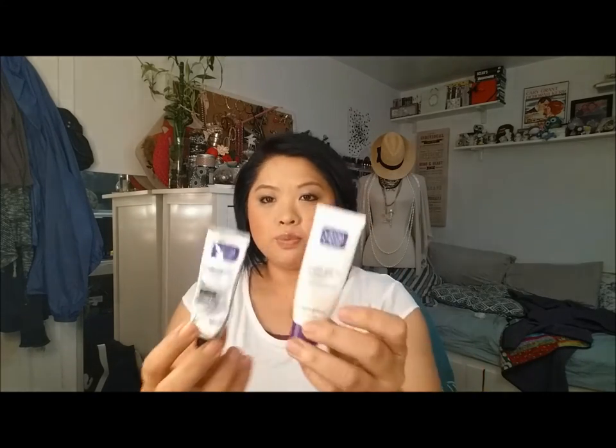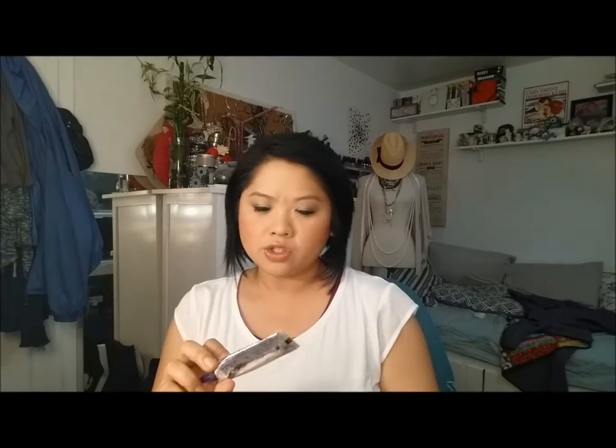I'm not one to be a stickler for expiration dates — I feel like you can use products after — but that's really, really old so I probably wouldn't even use it. Next are two Clean and Clear acne products. This is the Persa-Gel 10 acne spot treatment. I actually don't use these any longer. I went through a period when my skin broke out terribly and I started using Retin-A, which was doctor prescribed. So if you can't get to the doctor and want something from the drugstore, this one is a really good one — but I'm getting rid of both, way past the expiration date.